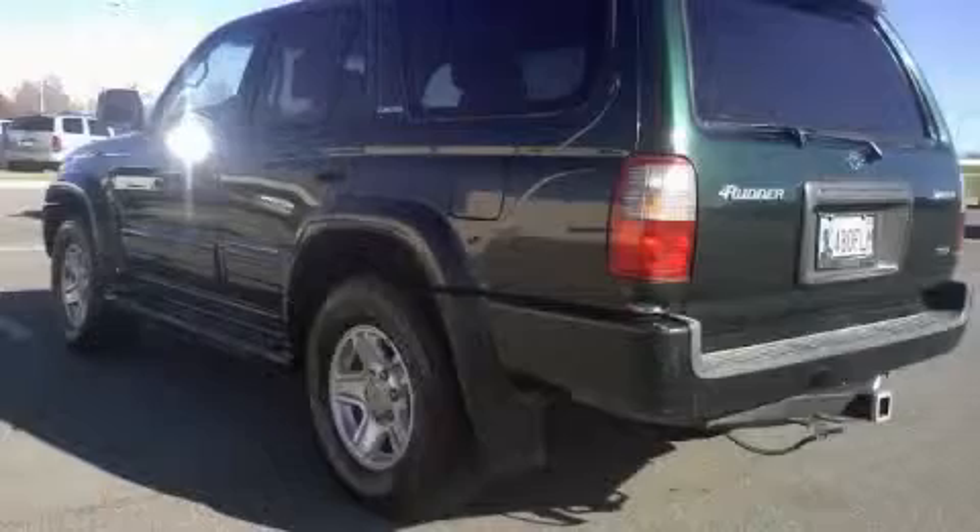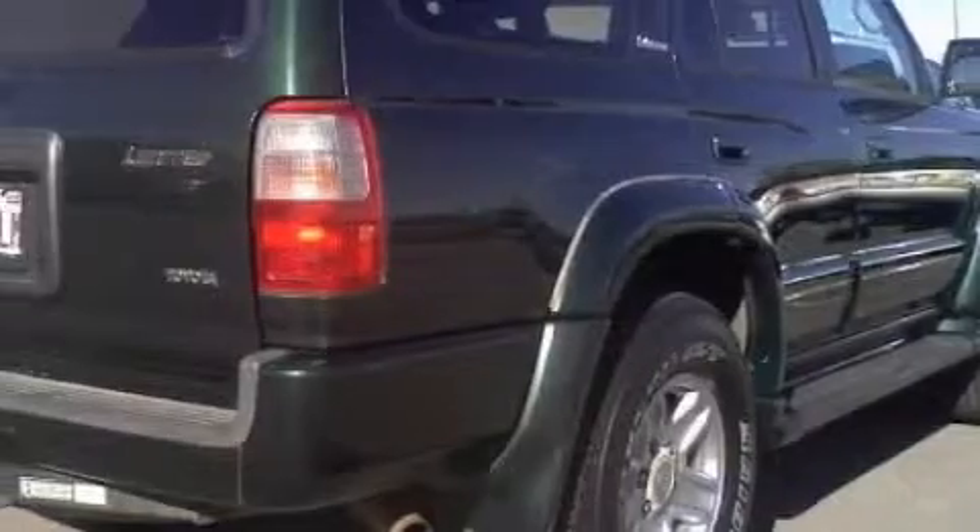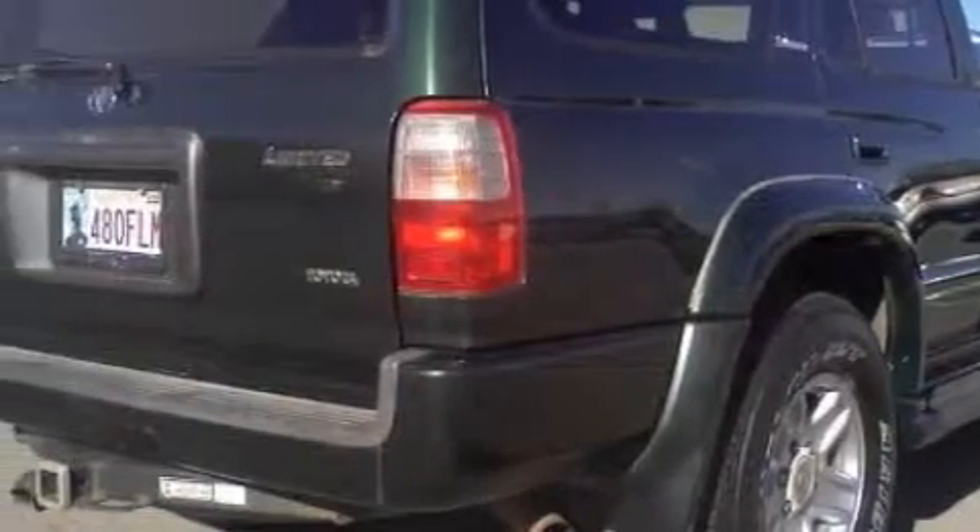The solid six-cylinder engine, connected to a smooth shifting automatic transmission, will quickly show that this is a great vehicle. This SUV won't last long at this price. Call and arrange a test drive now.